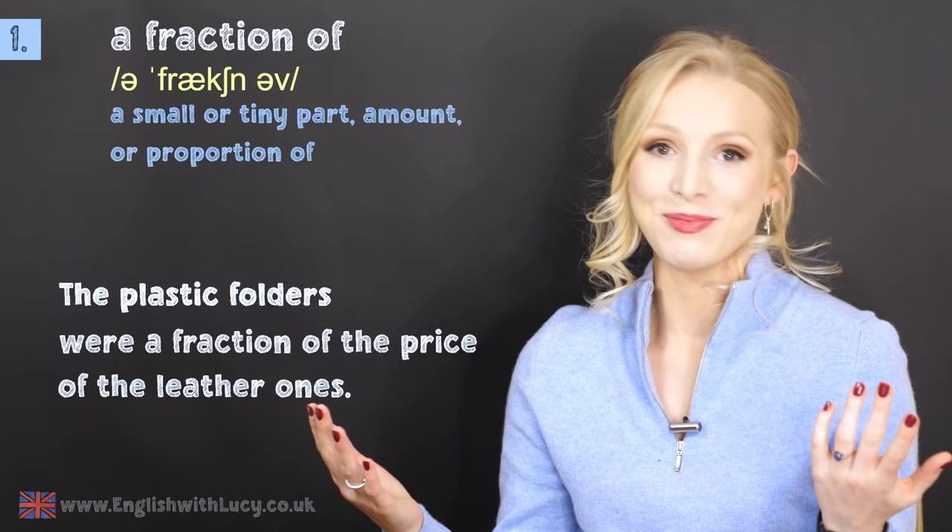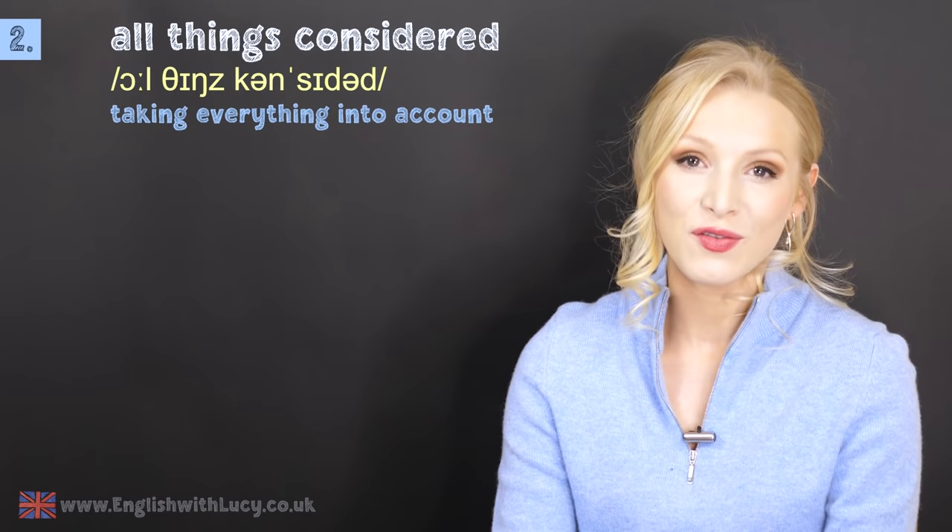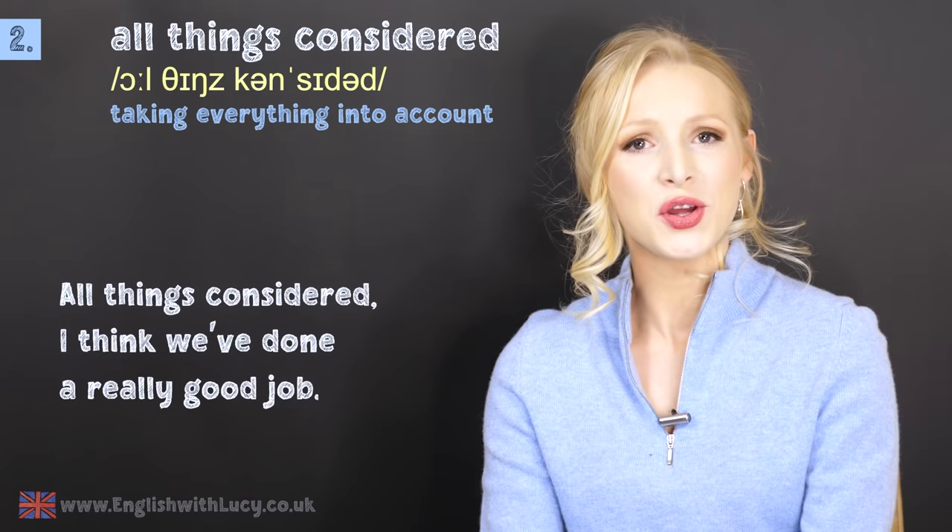Number two is all things considered. This means taking everything into account. All things considered, I think we've done a really good job.